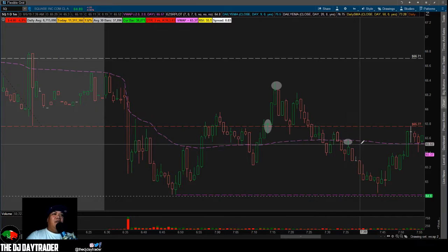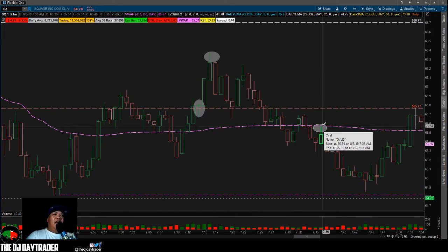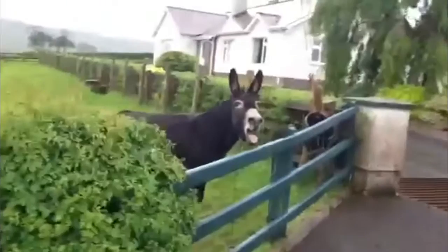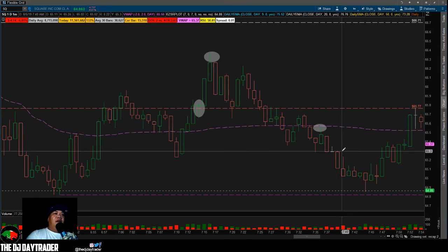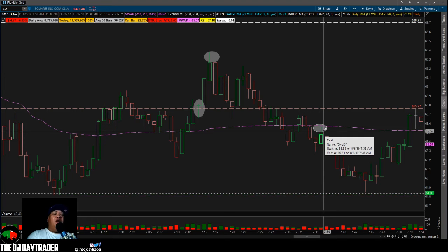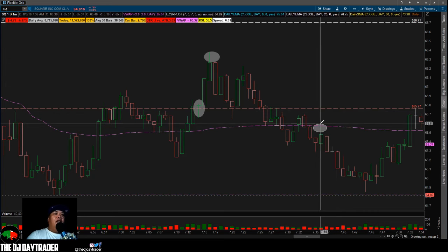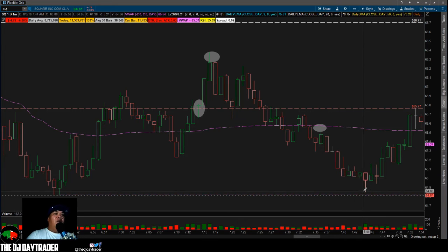I wasn't comfortable shorting because it was just chopping around until this candle at 7:36 where it broke below the VWAP, tested and rejected. I entered for the short — the only problem was I didn't short it, I longed it. I wasn't watching my P&L, so I'm thinking I'm in the money. Around the 65.25 area I'm thinking I'm up about 25 cents, then I look at my P&L and I'm down — because I actually went long when I should have gone short. I made a technical error; my thesis was right but I bought instead of selling.